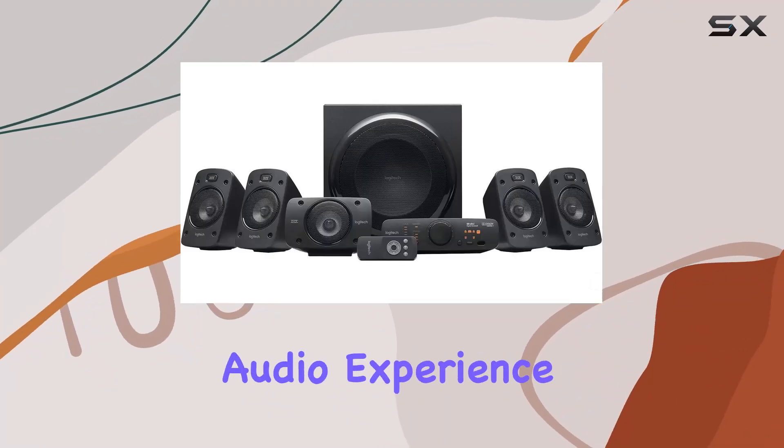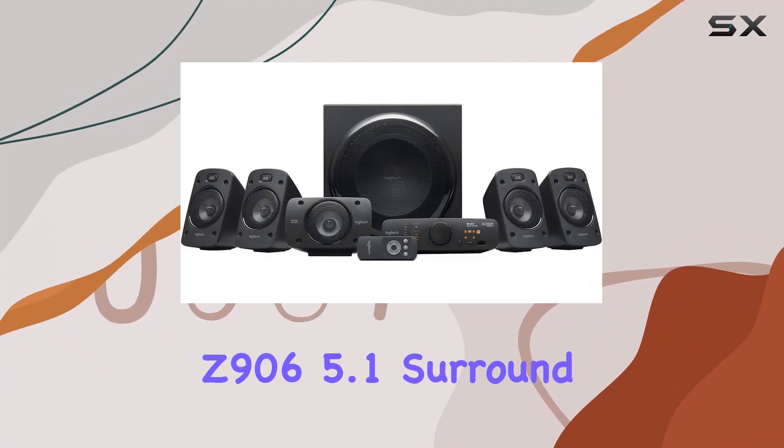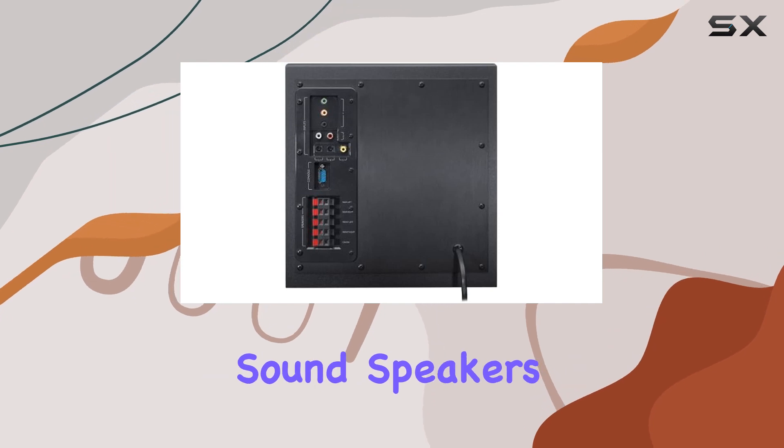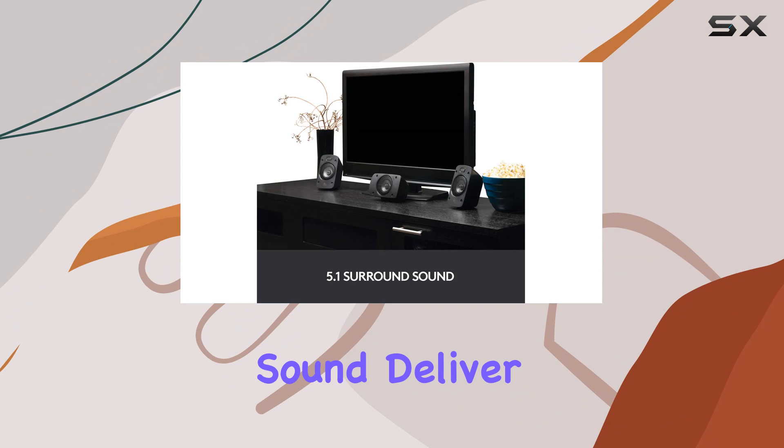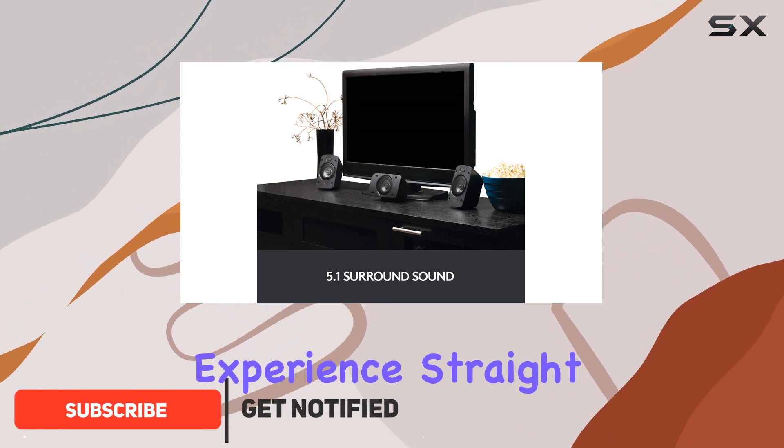Immerse yourself in the ultimate audio experience with the Logitech Z906 5.1 Surround Sound Speakers. These speakers, certified with THX Premium Sound, deliver a supreme audio experience straight out of the box.